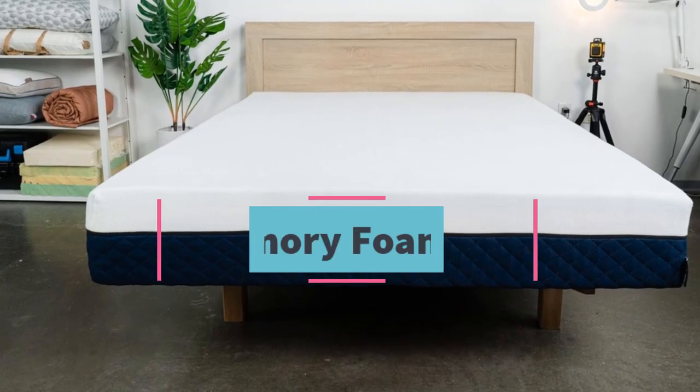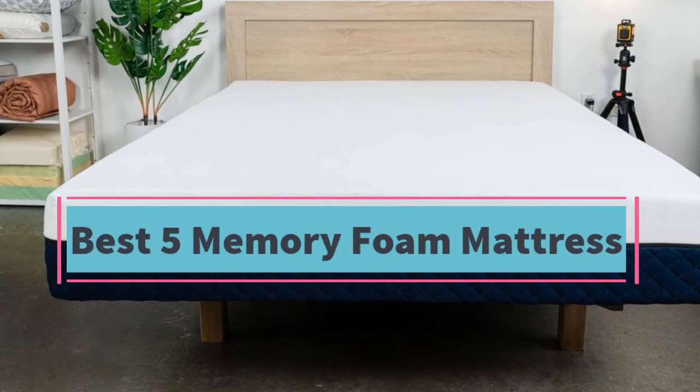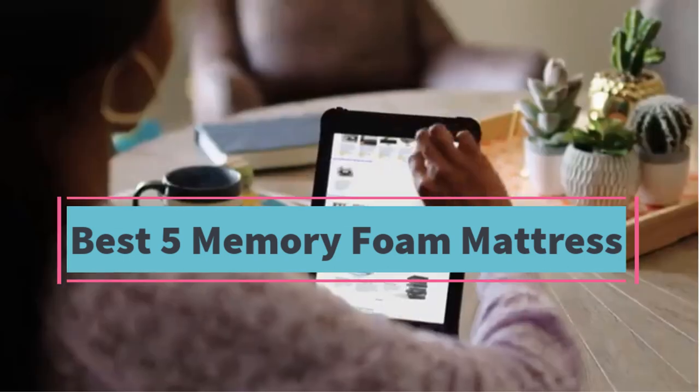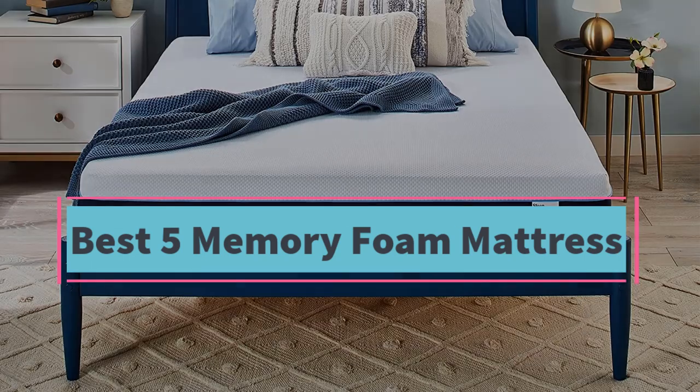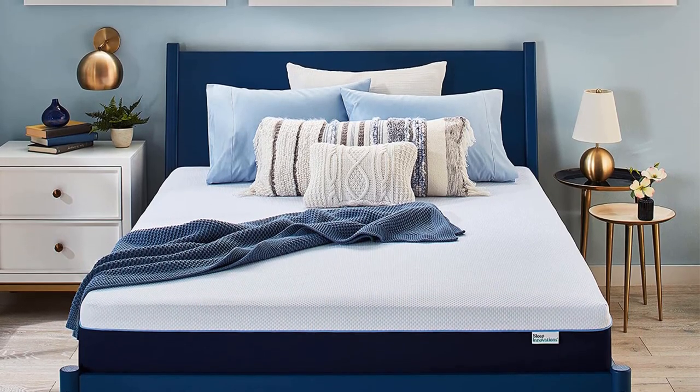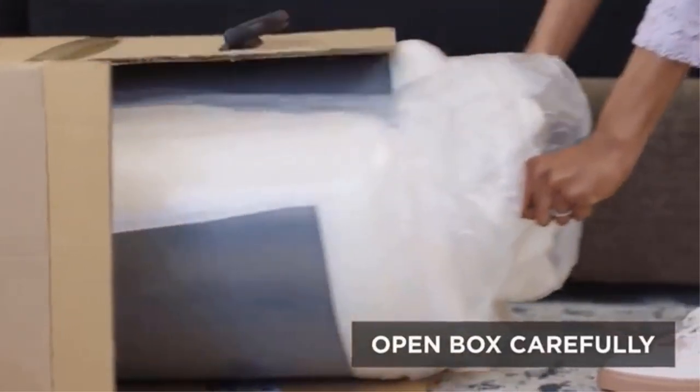The best 5 memory foam mattresses are offered in a wide variety, each with unique features, benefits, and prices. I did a massive amount of research, reviewed a ton of reviews, and put together a list of the best 5 memory foam mattresses from trustworthy brands to assist you in making a decision.